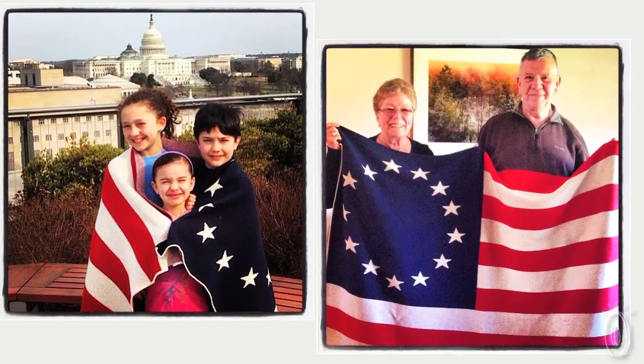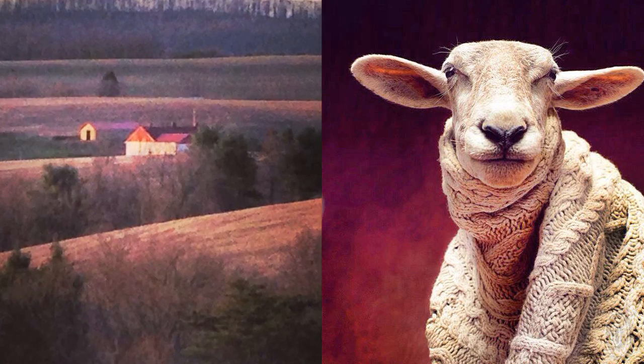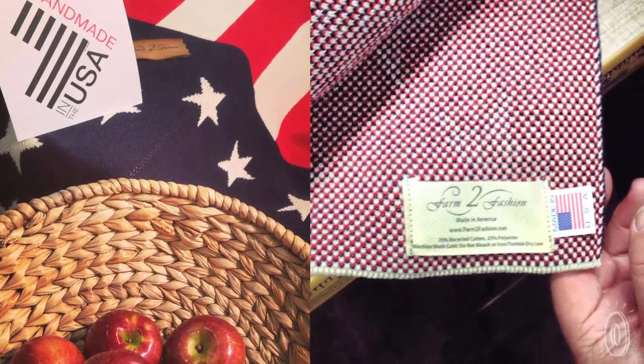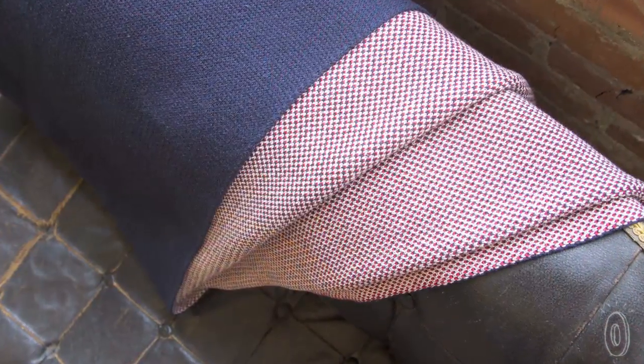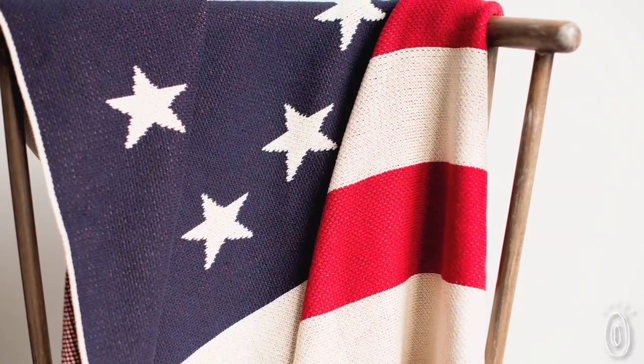The Farm to Fashion brand is never fast fashion — influenced and inspired by the farm-to-table food movement. Our designs are inspired by classic American patterns like Aran cables from fishermen sweaters and iconic patterns such as the American flag Betsy Ross blanket.